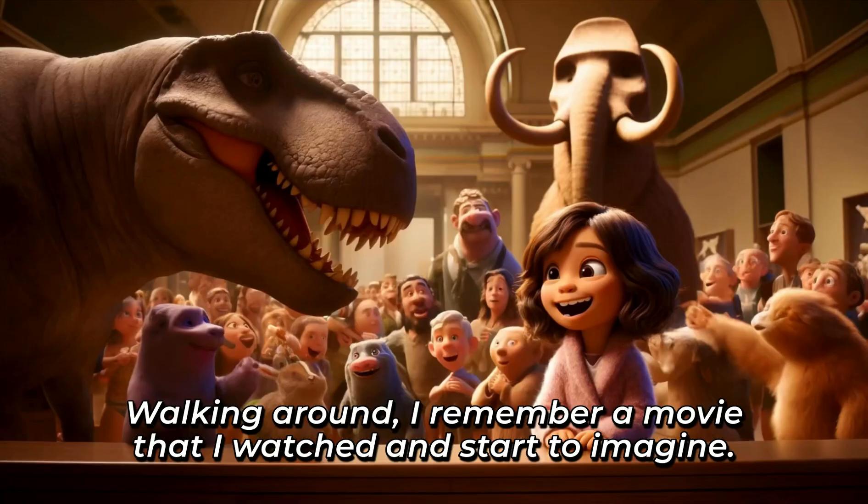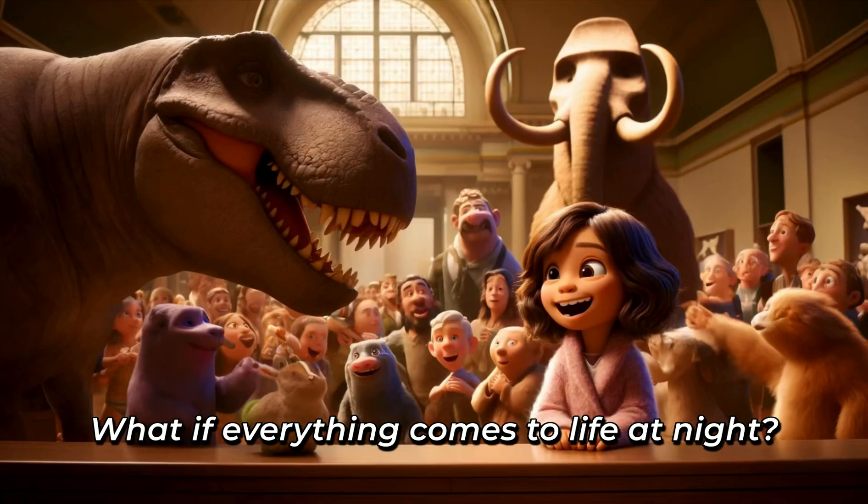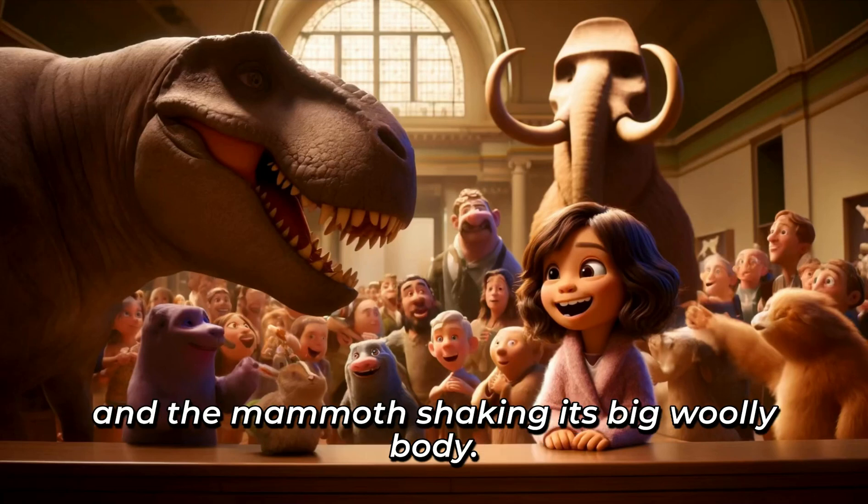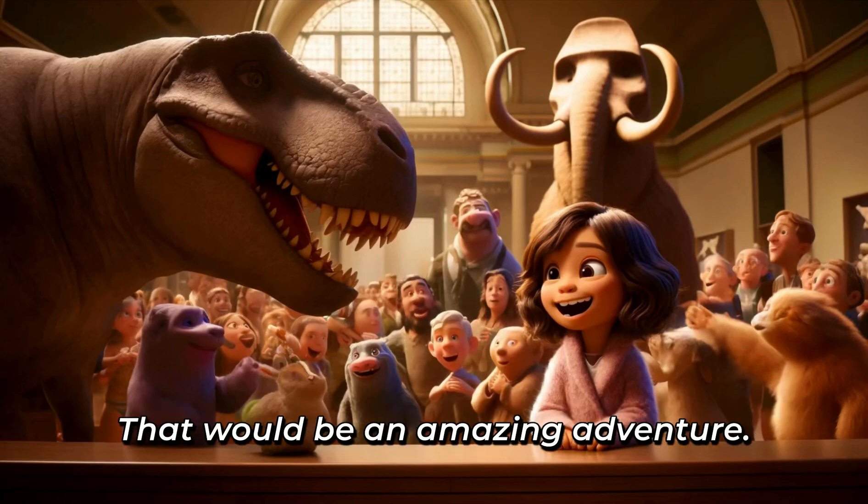Walking around, I remember a movie that I watched, and start to imagine what if everything comes to life at night? The T-Rex chasing the food, the moai telling stories, and the mammoth shaking its big, woolly body. That would be an amazing adventure!